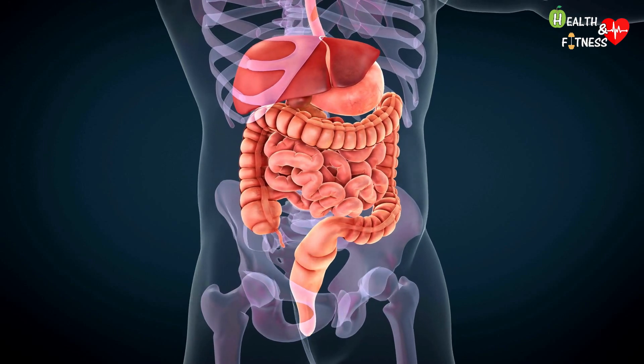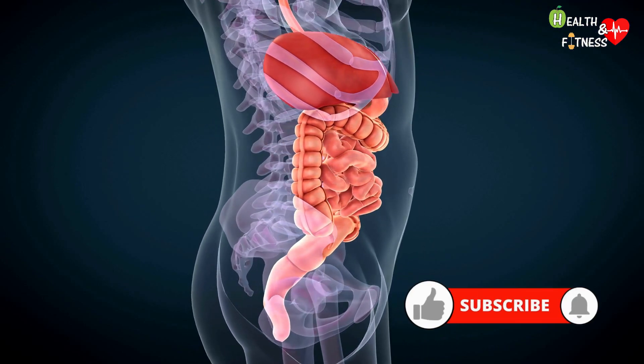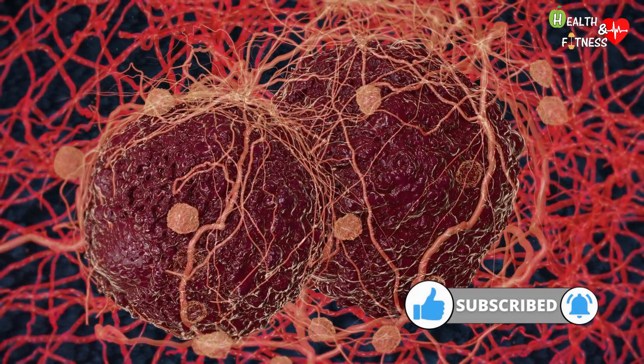Among the most common causes of clear stools we find gallstones, hepatitis, cholecystitis, biliary cirrhosis, or malignant neoplasms affecting the biliary system, such as tumors of the liver, gallbladder, and pancreas.